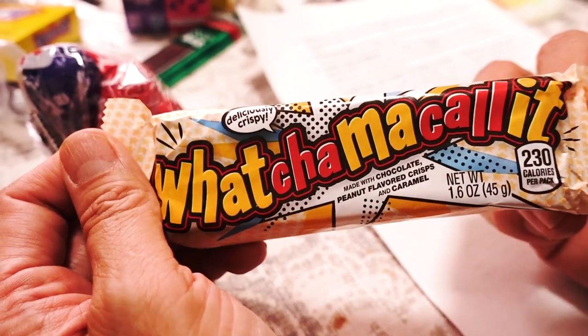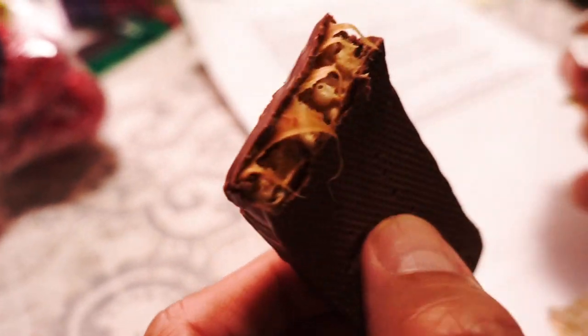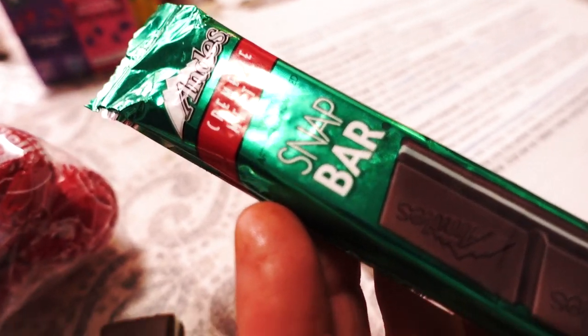Here we have a bar called Whatchamacallit, first made in 1978. It's a peanut-flavored crisp and caramel bar covered in milk chocolate. I think I used to eat this when I was a kid. Although these are retro candy bars, I really don't remember most of these. These are peanut-flavored crisps and caramel — it tastes like a current chocolate bar, like the kind they sell in stores these days. I never knew that these were retro, because they still sell these even at the import store in our neighborhood.